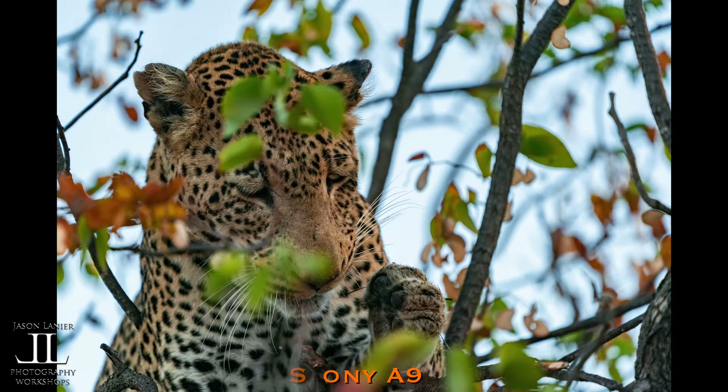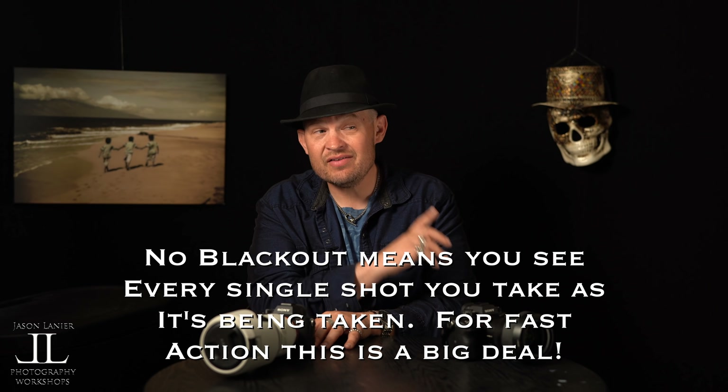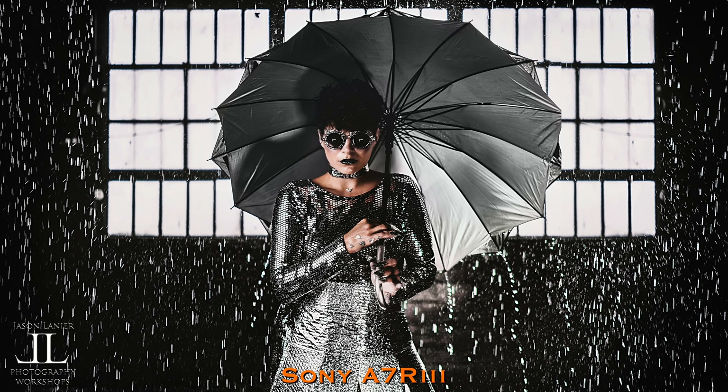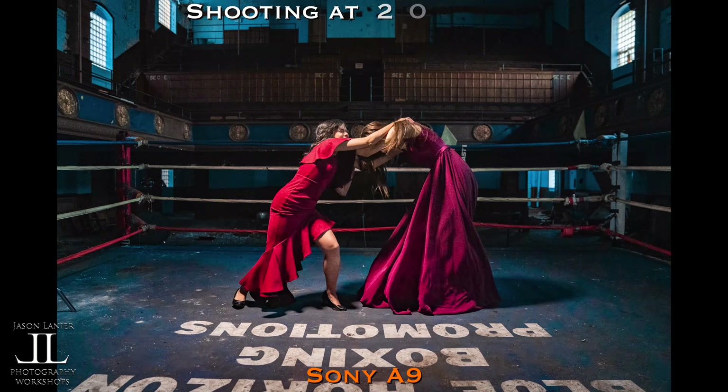As I was shooting with the A7III, it kept hitting the buffer. The other thing I couldn't stand was the blackout — the A9 has no blackout. I never appreciated that until South Africa, when I tried the A7III and kept hitting the blackout, unable to see what I was photographing while firing 10 frames per second. From a practical standpoint, I've never really hit the A9's buffer. The A7R3 is a different issue — I hit its buffer during a studio shoot with Emily. Best in class for buffer: A9.